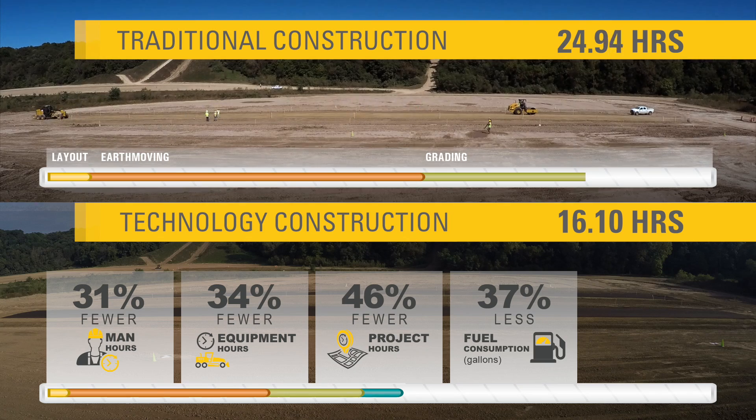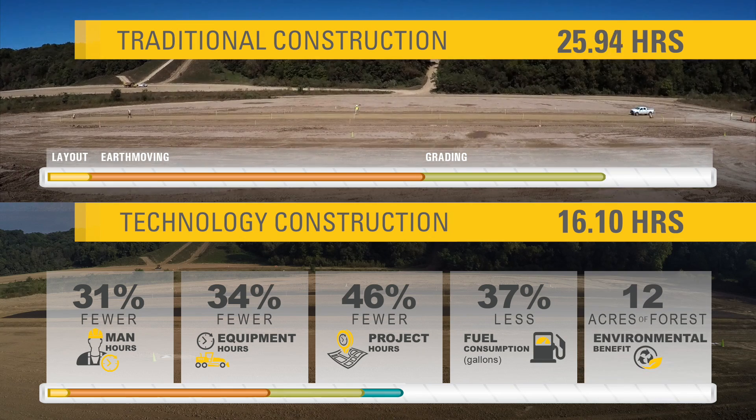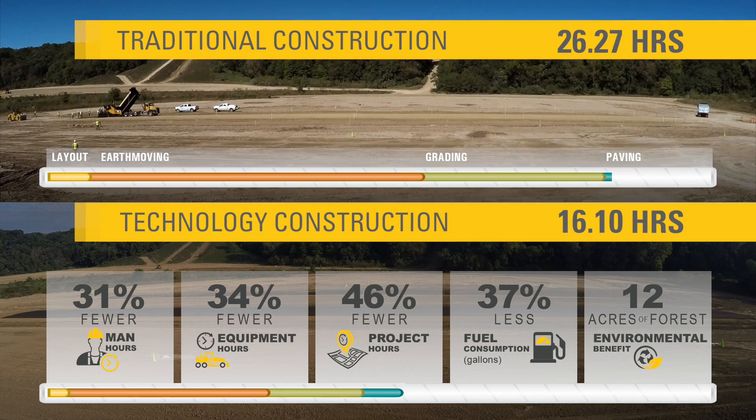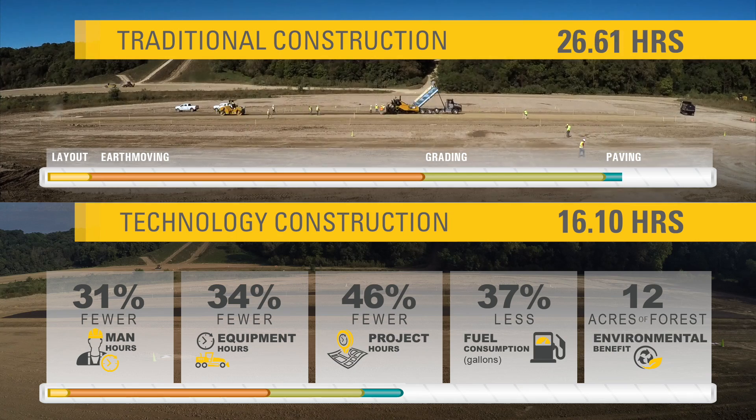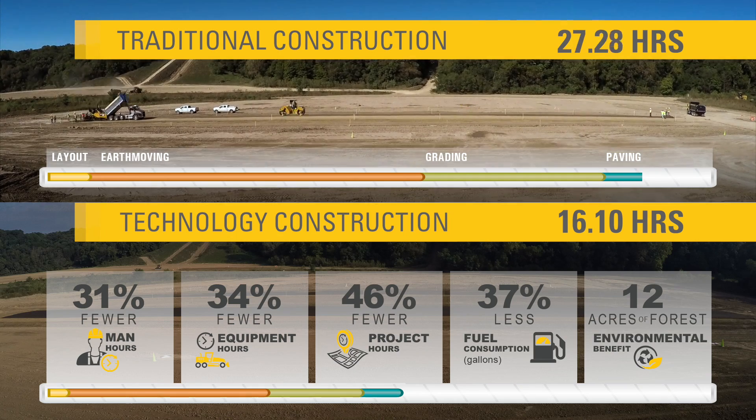This secures a competitive bid advantage and reduces emission levels and carbon footprint. Speaking of that, this saves 12 acres of forest — that's the payoff for reducing greenhouse gas emissions. It's another way innovation is driving sustainable solutions for customers.